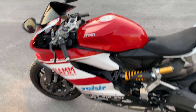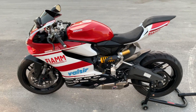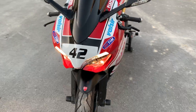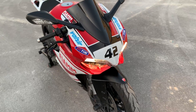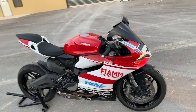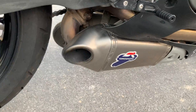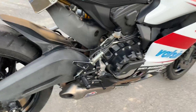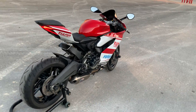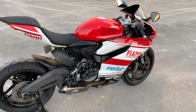That's a cold start — it hasn't been started today. Everything works on it perfectly. The bike is pretty much flawless.